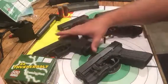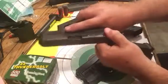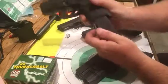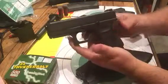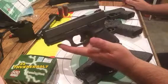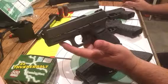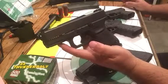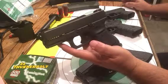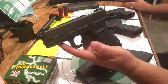I have a Glock 30S, 45 ACP, 10 plus 1 rounds. It also has the TruGlo night sights. I've carried this gun a few times — it's a little heavy when you've got 11 rounds of .45, but it's manageable. The first few hundred rounds I shot out of this were my reloads, and it was pounding my hand pretty hard.